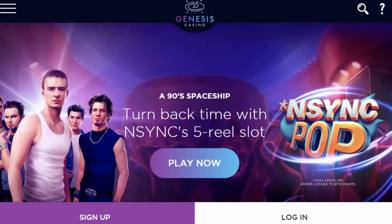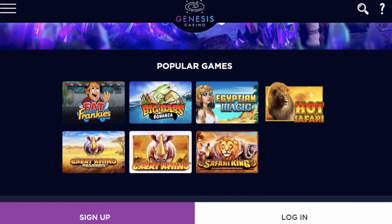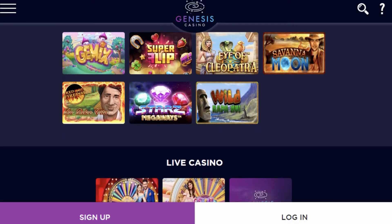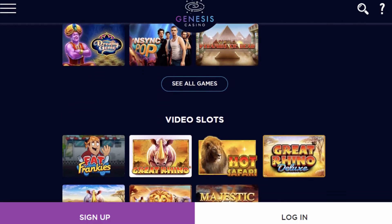Genesis Casino has been a popular online casino for years, with plenty of players returning for more. The casino's space-themed website has all kinds of games for picky players. In this Genesis Casino review, we will take a closer look at the types of games, banking details, and security measures of the casino.